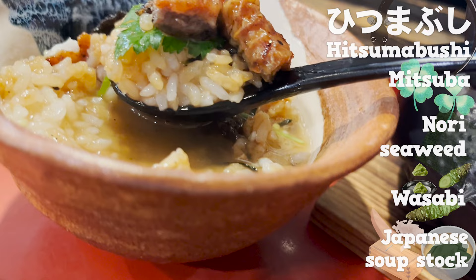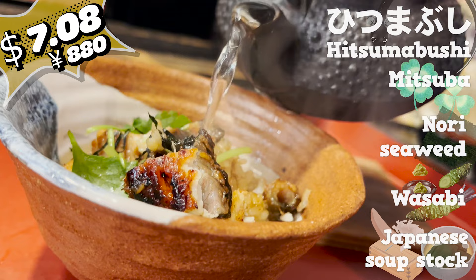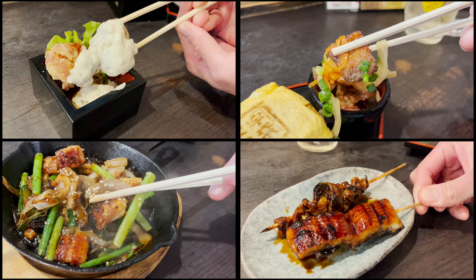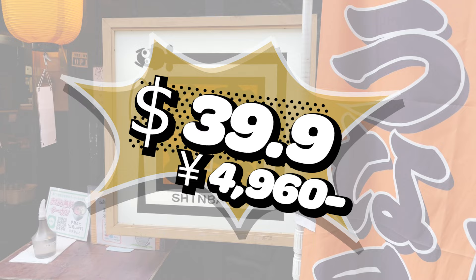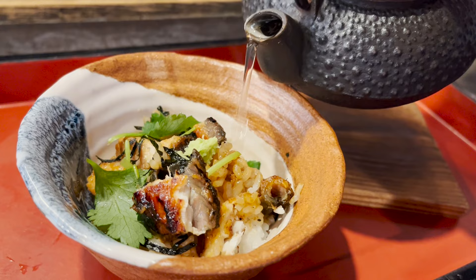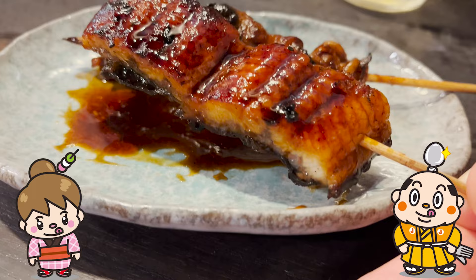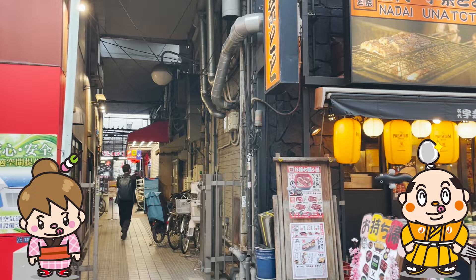It's $7.08 — surprisingly cheap! Now it's time to announce the total price. How much do you think it was to eat a full meal? The answer is $39.90, 4,960 yen! Unatoto is the only place I know where you can get high-quality eel at this price. Not only is it cheap, but it's delicious, and I highly recommend it! Let me know in the comments if it's a place you'd like to try. That's it for today — see you in the next video!